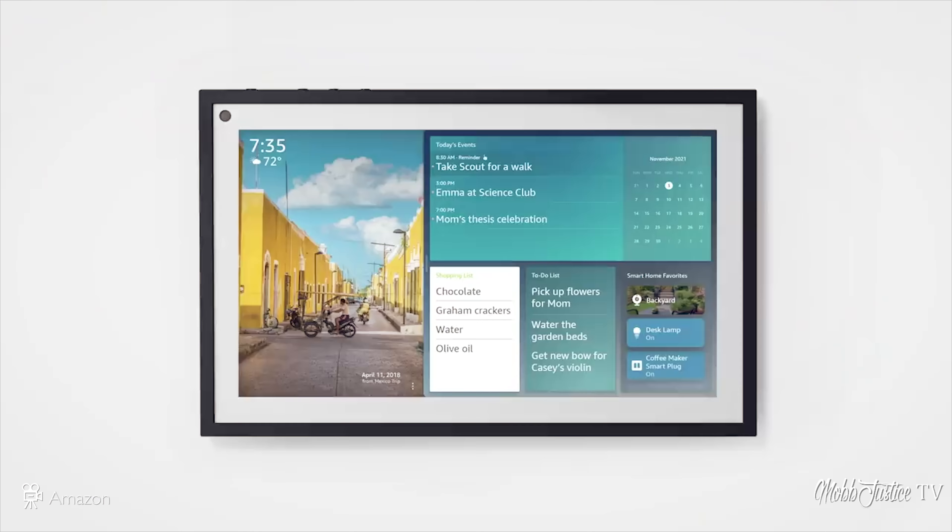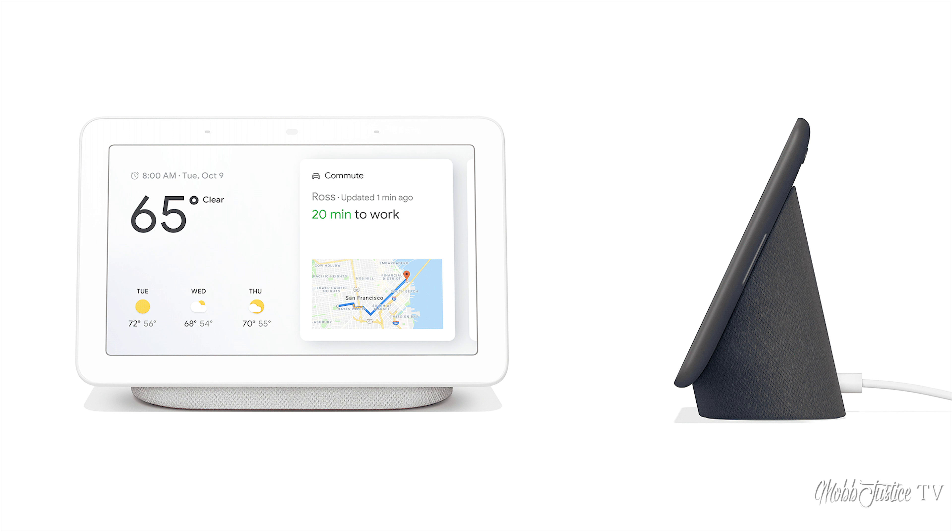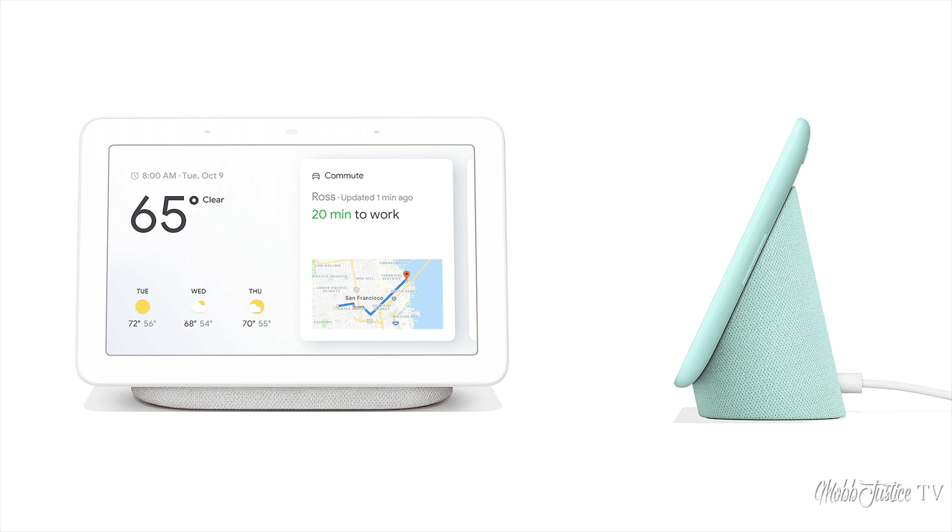Amazon also showed off the Echo Show 15 — basically a hub through which you can control your various smart home devices. Everything we just spoke about uses this as a central hub. On the Google side, we've seen similar products like Google Home, a display through which you can interact with your smart home devices.